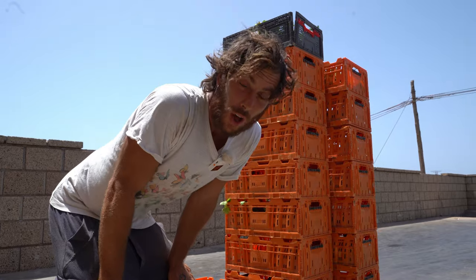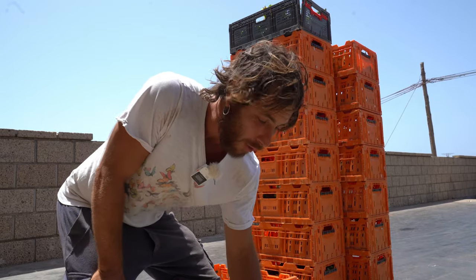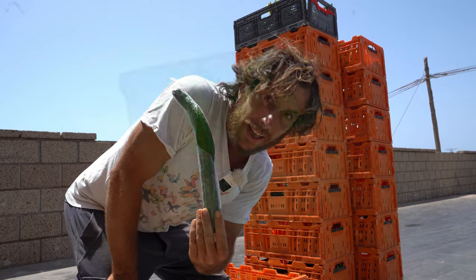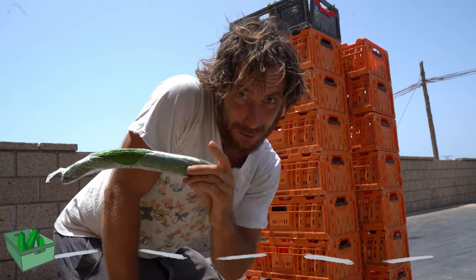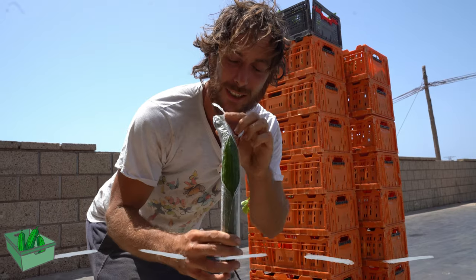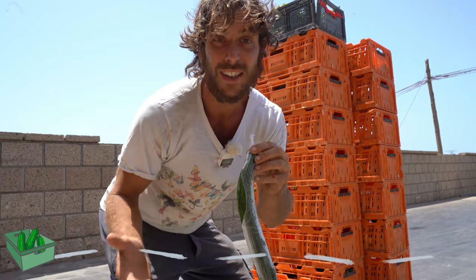This time we're gonna follow not a person, not animals, but a vegetable. We're gonna take one cucumber. Our super videographer Celine is back with us for a little holiday — she's gonna take this cucumber and follow it, so you'll see its life since it left this place.